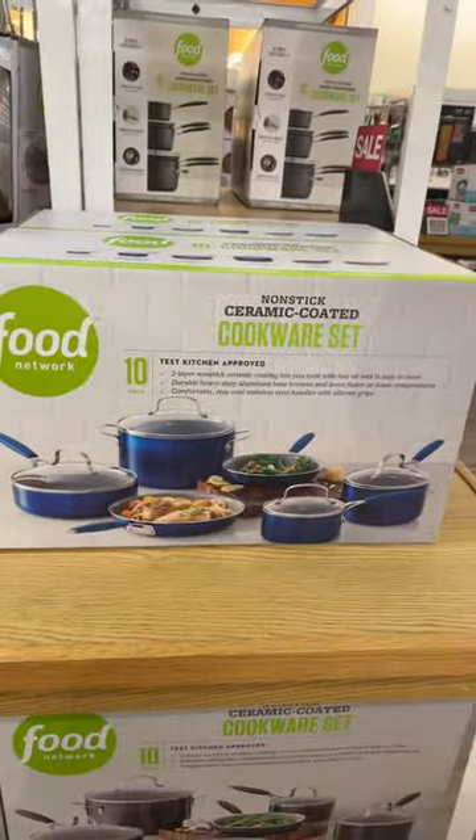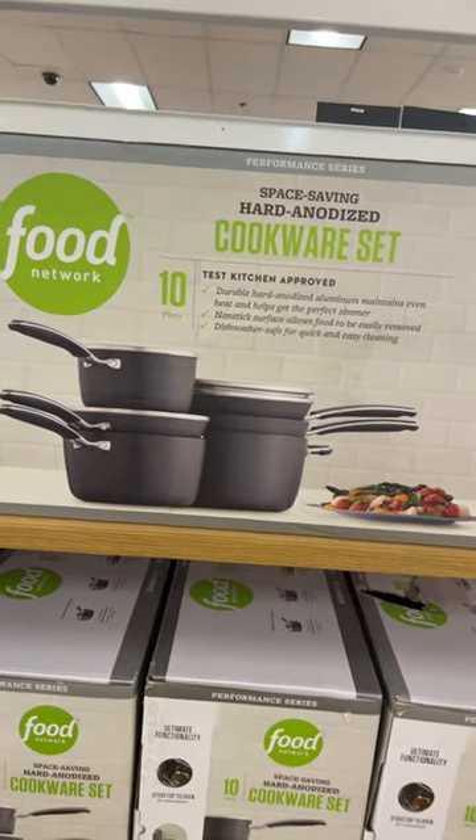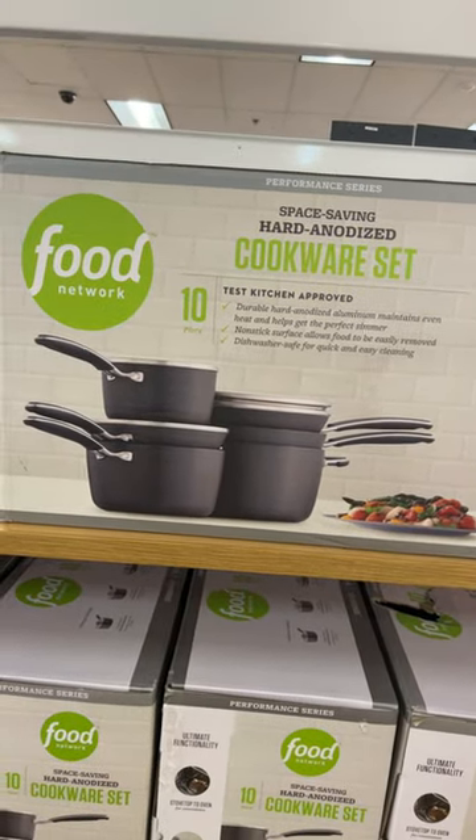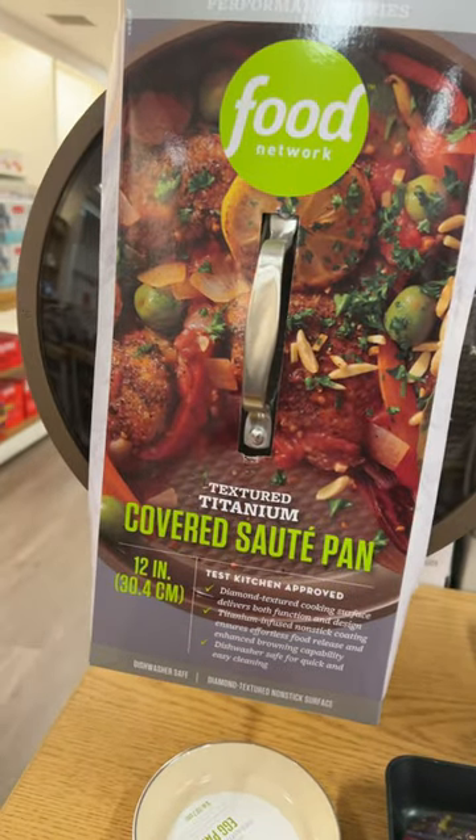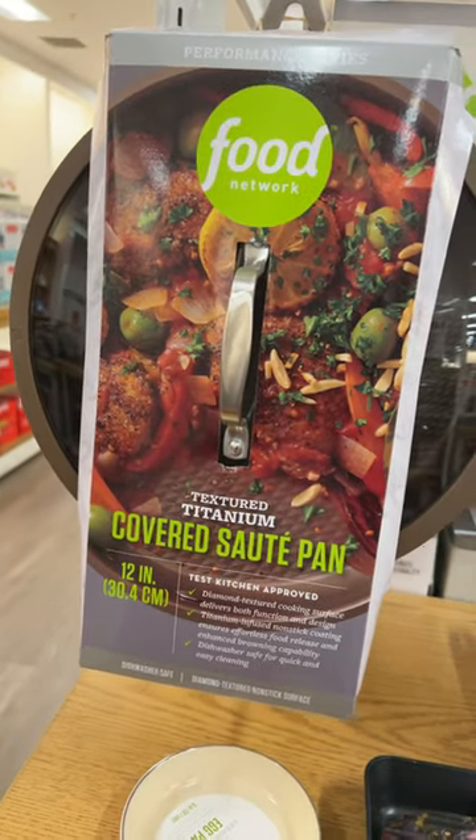These are on sale as well. This is the ceramic-coated one — see that darker color? They also have this blue color. This one is on sale for $139.99. This is the hard-ionized cookware set; you get 10 pieces.